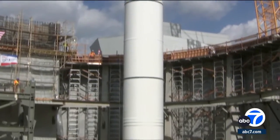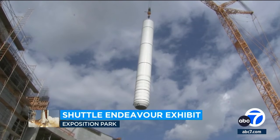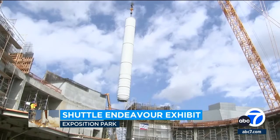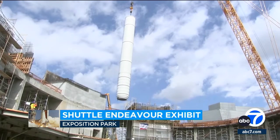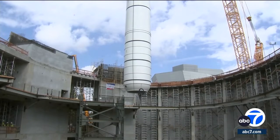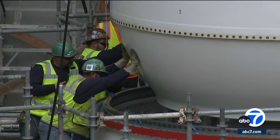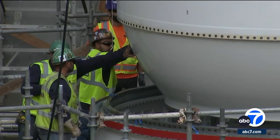The first of the Shuttle Endeavor's solid rocket motors is in place. The crew started early this morning lifting it by crane over into what will be the shuttle's permanent home. Inside what will eventually be a 22-story structure, there was another crew waiting to guide it into what's called aft skirts, or its base.